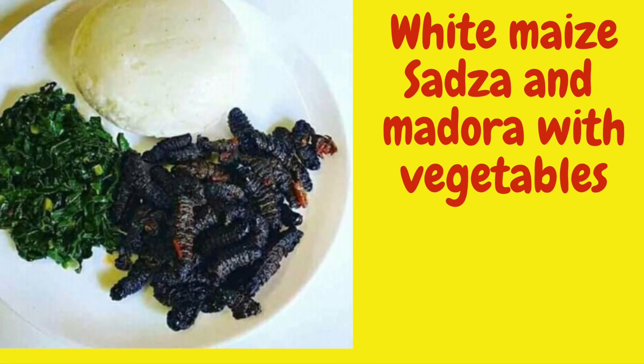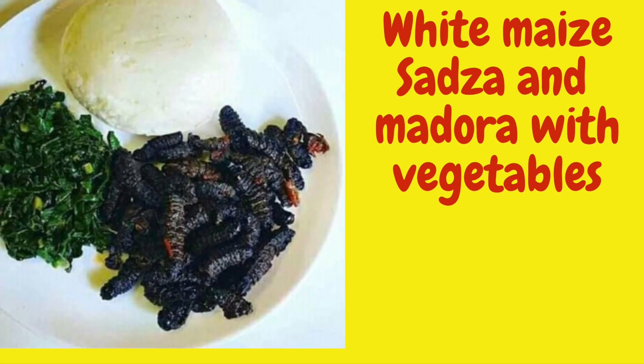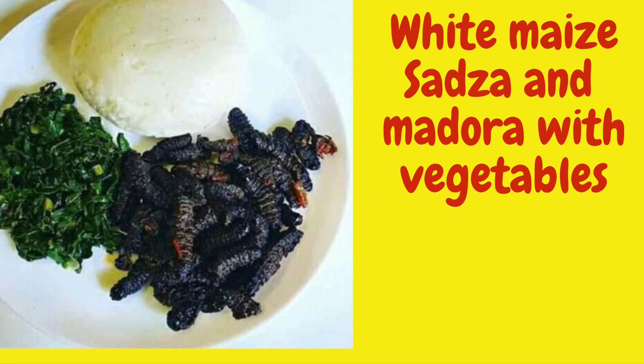Madora, makwimbi, and vegetables are very popular. They are harvested from Mopani trees, commonly found in Matabeleland.